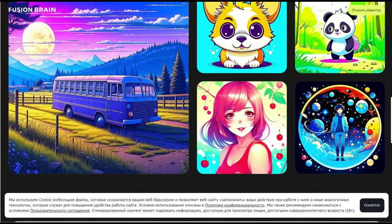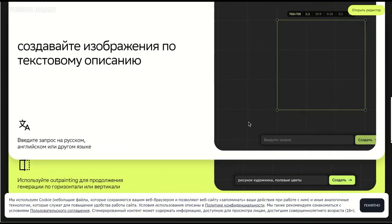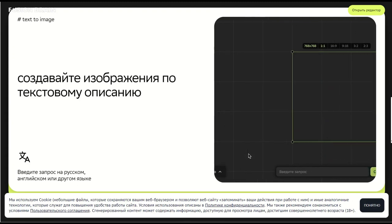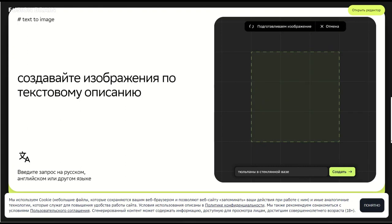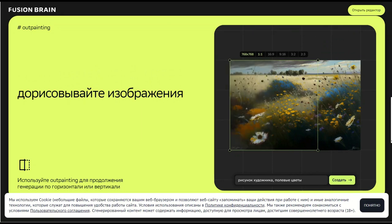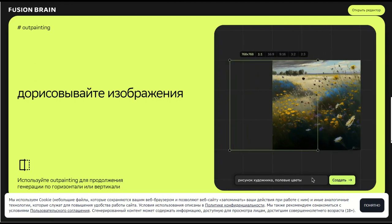Fusion Brain AI is a new tool for creating stunning images based on artificial intelligence. Unlike Midjourney, which recently became paid, and other similar services, Fusion Brain AI is available for free and you don't even need to register an account. It perfectly understands any language and has an interface completely in your language. This tool allows you to create high-quality images from a simple text prompt, as well as modify existing images using different styles.